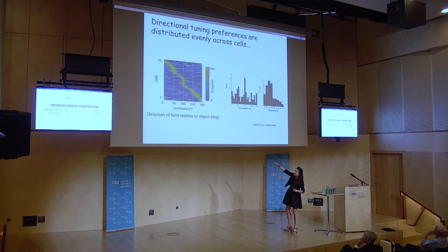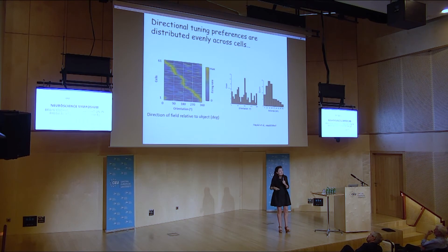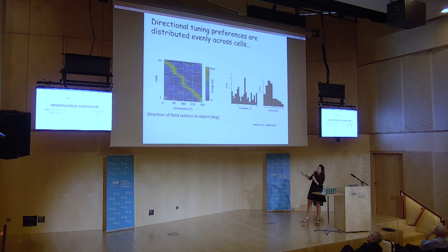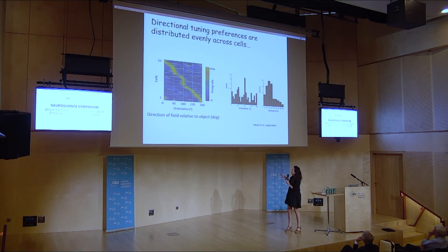Eivind has recorded more than 60 cells. Each cell is lined up here. What you see is that these different cells have different preferences for what direction they fire toward the object, and this is counted here. Something that is a bit special is that it seems like these vectors come in approximately 90-degree increments — they add up from 90 degrees, parallel to the walls.